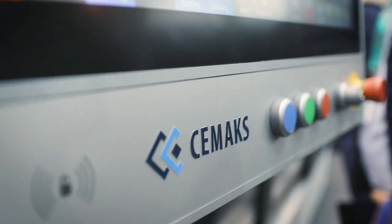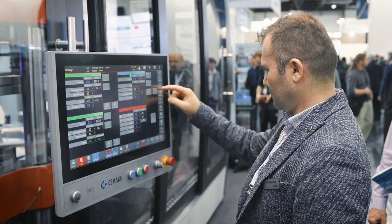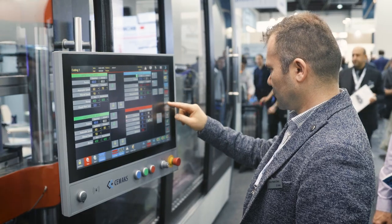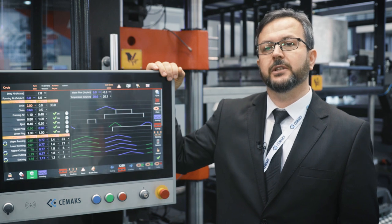CMAX machines are installed and producing mainly in Europe, USA, Asia, Turkey, and the rest of the world, where they run safely, covered by first quality service available 24/7, offered also on site whenever needed.